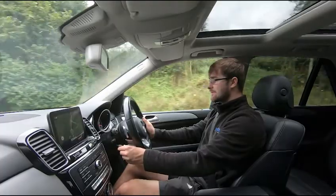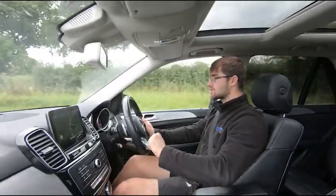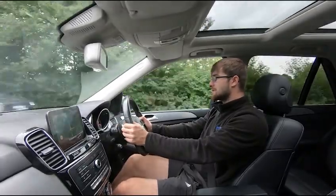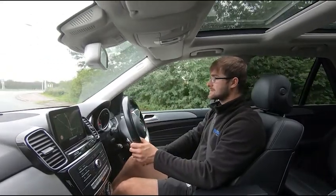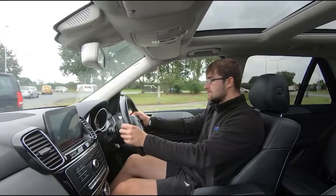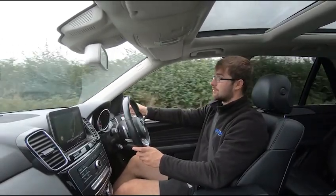To activate cruise control, simply push down and it'll go to the nearest mile per hour. To go up by one, push up very slightly; to go to the nearest five miles per hour, push up until you feel a click and it'll adjust to the nearest five. To cancel, simply press the brake or push away from you on the stalk. As I'm slowing for the roundabout I'm using the paddle shift — down from fifth to fourth, to third, to second, to first. At the roundabout I'm taking a left, then back up from first to second, third, fourth, fifth, and then letting the car take back over.